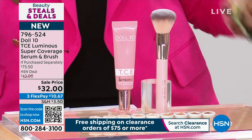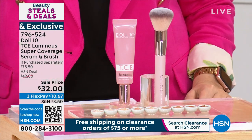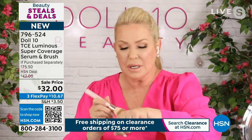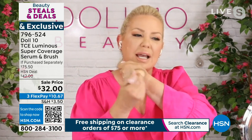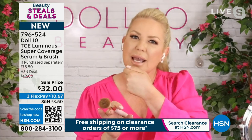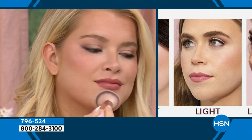Absolutely no talc. If you ever put on a foundation and an hour later your face looks all creaky and cracked, that's because of the talc in there. It comes with a serum tip so you don't put on too much. We don't want to feel it or see it on our skin. But we also want to know that when we put it on, we're applying ingredients like hyaluronic acid, green tea, niacinamide — all of these beautiful ingredients that are really going to work on that skin.